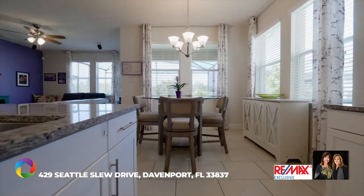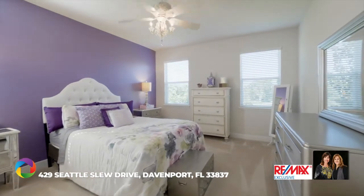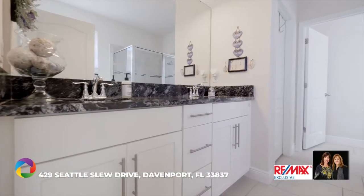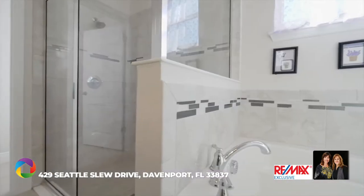The spacious owner's suite features a vaulted ceiling, huge walk-in closet, double sinks, tall cabinets with granite countertops, soaking tub and separate shower, and an extra window for a bright atmosphere.